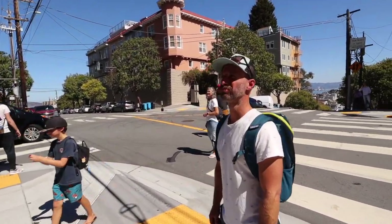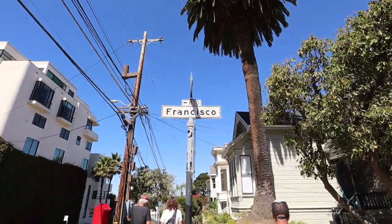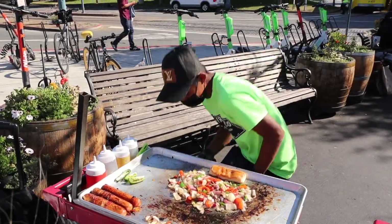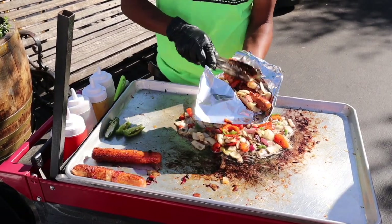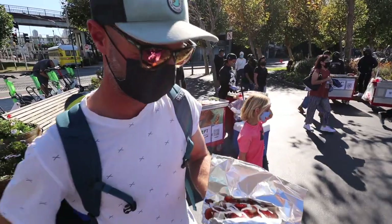We did Lombard Street. That was awesome. Look back up there. Can you get some of the mustard? Just ketchup, thanks. That looks good. That's a huge bite. So good.